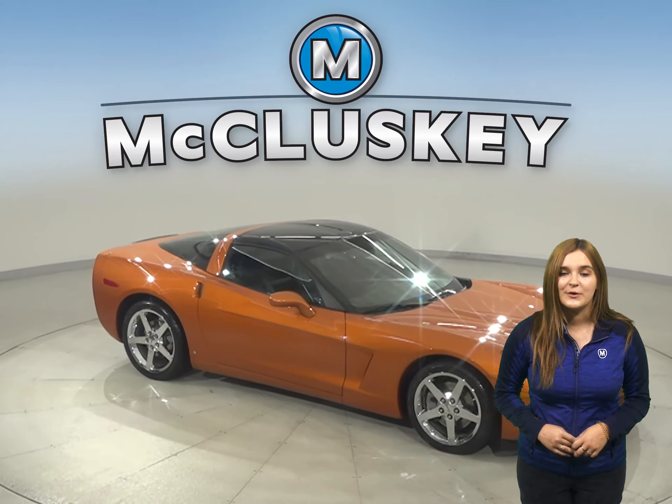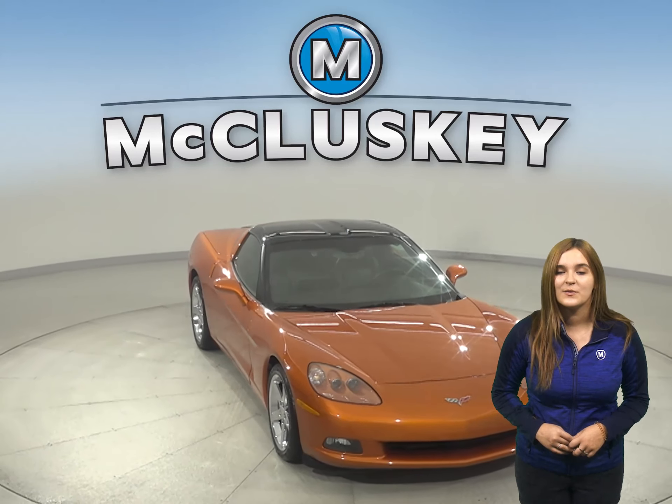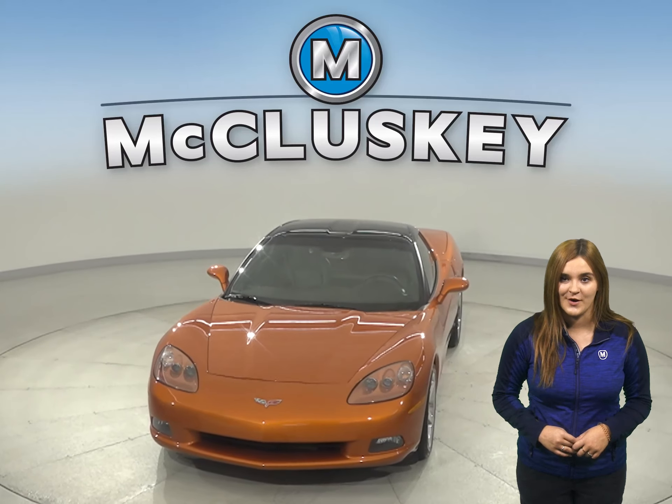This two-door coupe is awesome, so take it on a free 48-hour test drive. It's passed our 172-point inspection and is more than ready to hit the road.